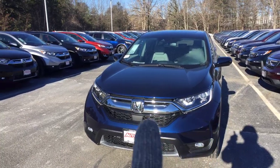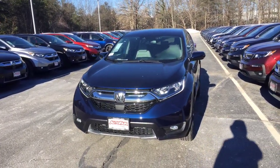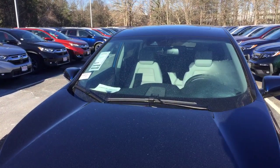As you can see, it comes with daytime running LED lights so people can see you on the road during the daytime. It comes with fog lamps, a moonroof, and it's equipped with the Honda Sensing safety features.